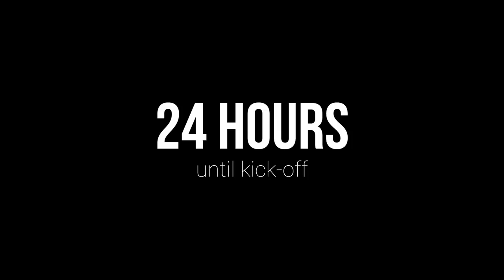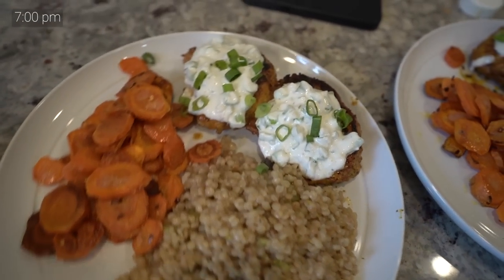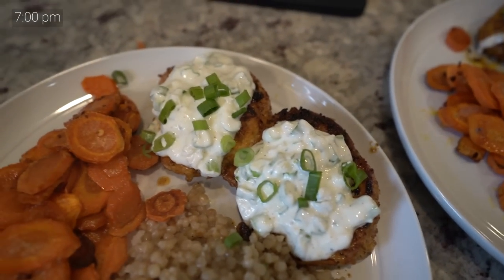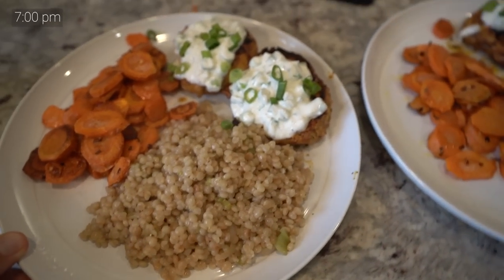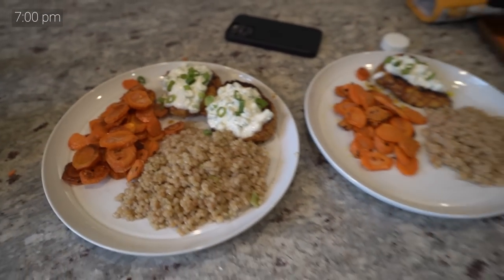Alright, seven o'clock at night, I just finished cooking and preparing dinner. Scarlett slept the entire time I was cooking, which is amazing. We are officially now 24 hours away from kickoff. Here's dinner — it looks amazing, not to toot my own horn. There's the Tunisian chicken with a little sour cream garlic sauce, some roasted carrots, and some couscous. I'm gonna send it over to Mimi for a taste test.